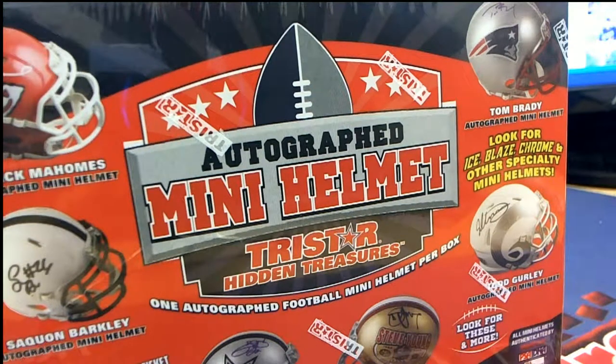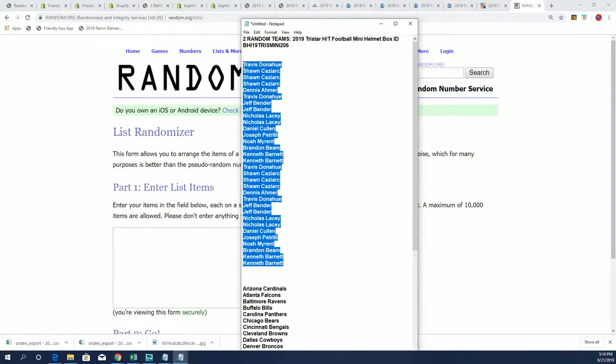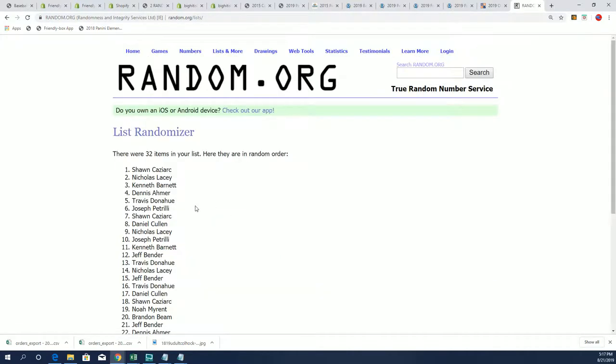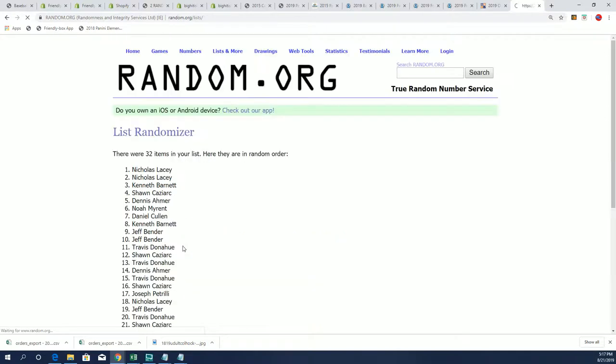Here we go — it's the Tri-Star autograph mini helmet, and we have our owner list in at 206. I just listed up another one of these, so if you decide you want to get in on the next one, it's out there for you at bighitisland.com. Let's do some randomizing — seven times through for the owner names, seven times through for the teams, and we'll have the list stacked up side by side.